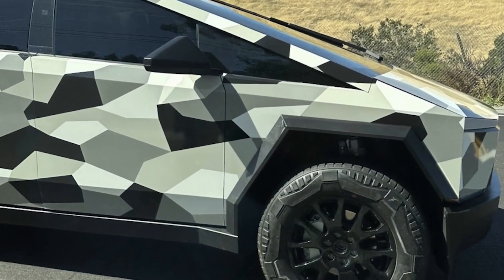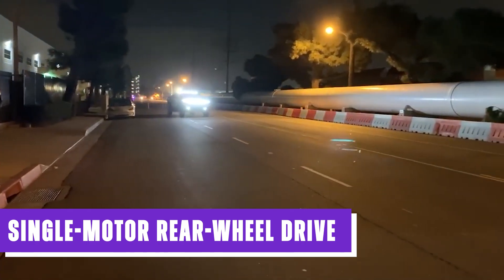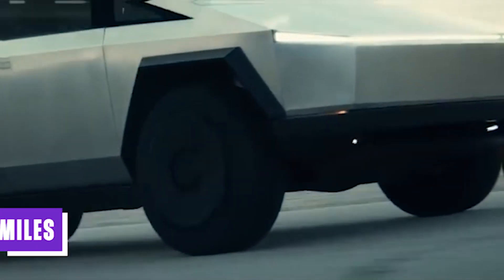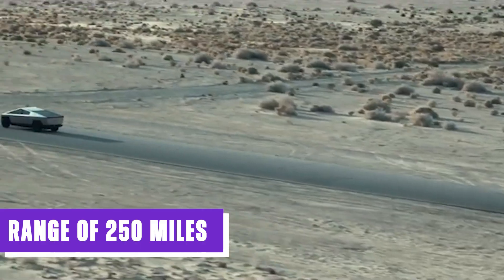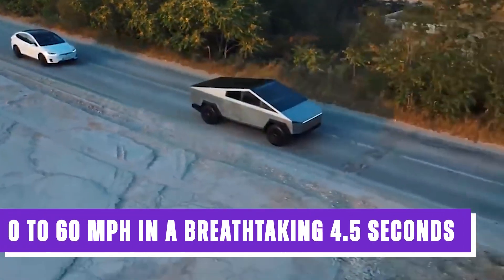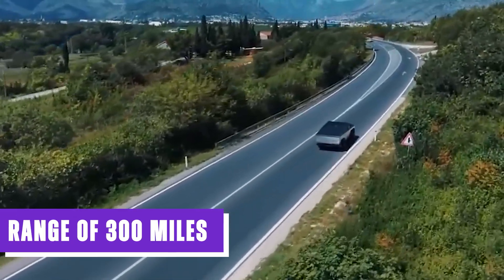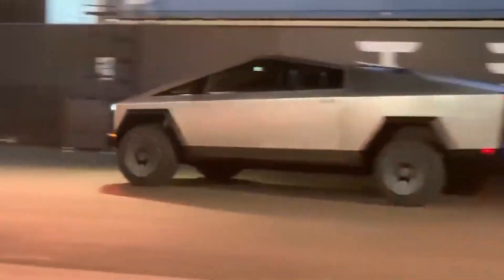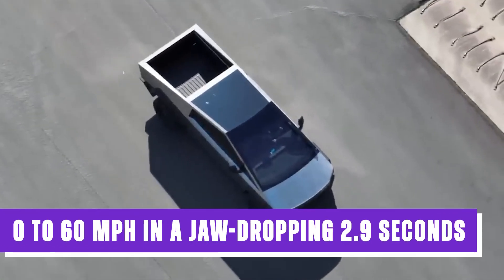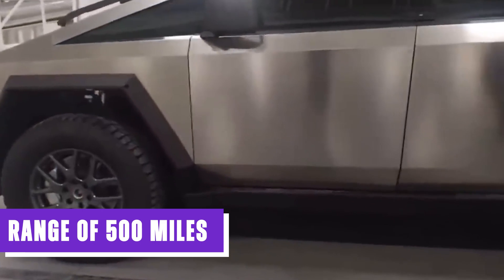Tesla has unleashed three remarkable versions of this electric pickup truck. The single-motor rear-wheel drive variant accelerates from 0 to 60 mph in a mere 6.5 seconds, while offering an impressive range of 250 miles. The dual-motor all-wheel drive iteration sprints from 0 to 60 mph in a breathtaking 4.5 seconds, with a range of 300 miles. For those who crave unrivaled speed, the tri-motor all-wheel drive version rockets from 0 to 60 mph in a jaw-dropping 2.9 seconds, offering an unprecedented range of 500 miles.